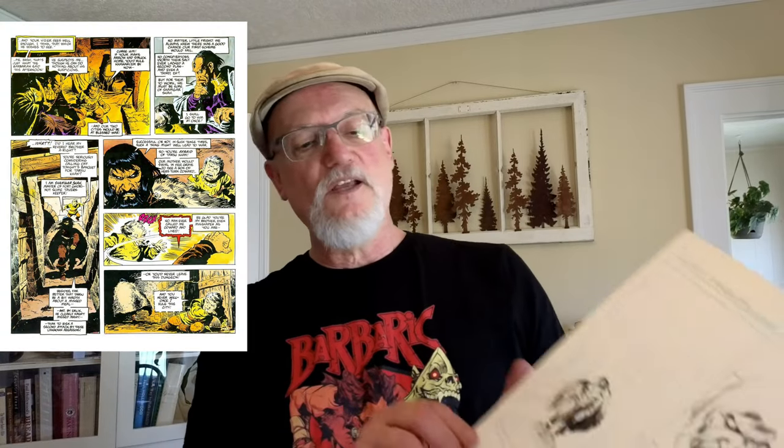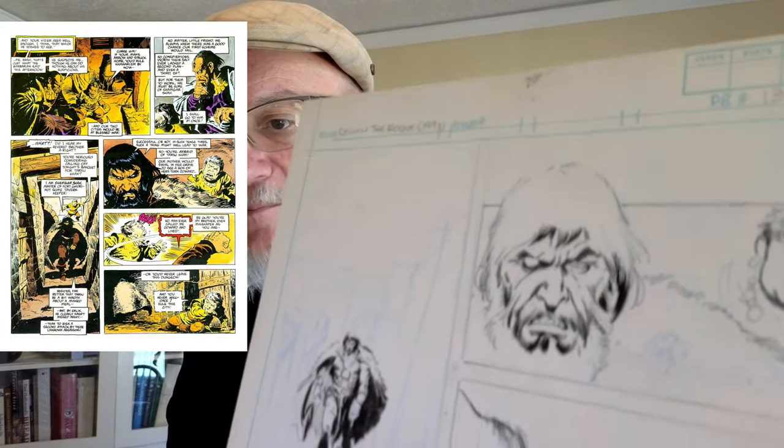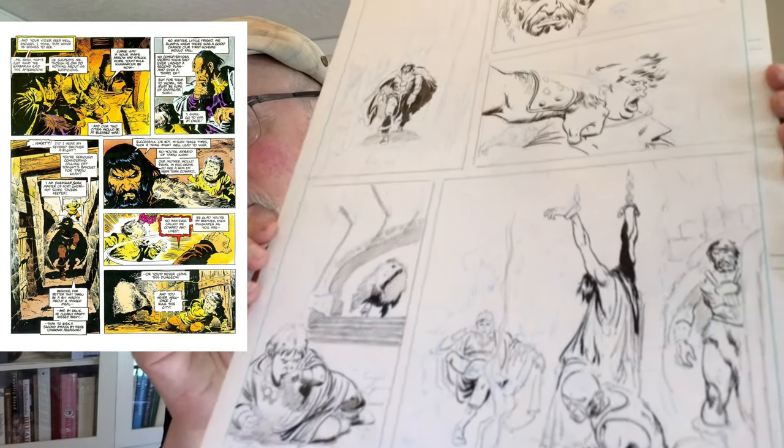The movement of John Buscema's work is at the forefront in these sketches — the heavier hand of the inker over it, the less action remains. Here's an interesting one apparently from Conan the Rogue, which I think was a graphic novel — an unfinished, possibly discarded page. Whether Buscema decided to redraw it or they didn't need it for the story, I don't know, but it's half inked.